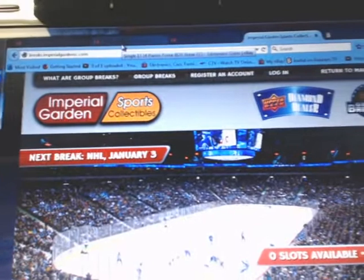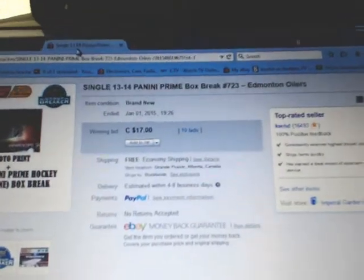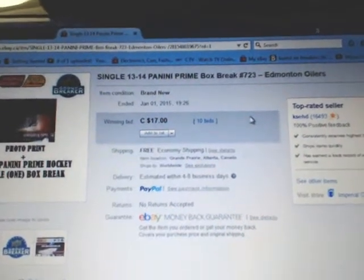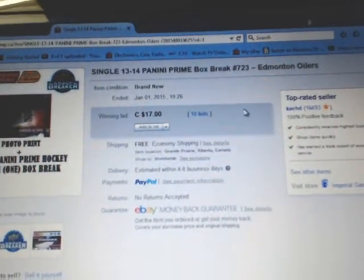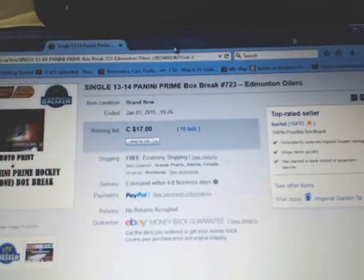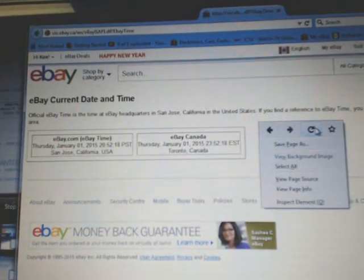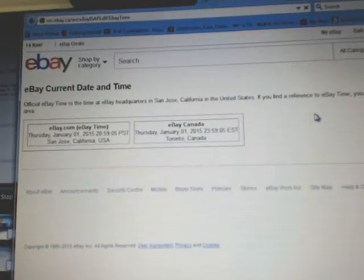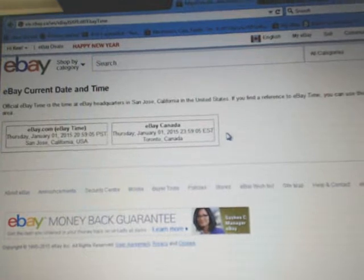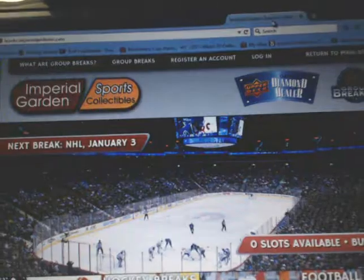Hey everyone, welcome to Imperial Garden's single box break number 723 of 1314 Panini Prime. The last time to end in the break was January 1st at 7:26 p.m. Mountain Standard Time. It's currently Thursday, January 1st at 11:59 p.m. Eastern Time, so another minute to the new day before New Year's is over.